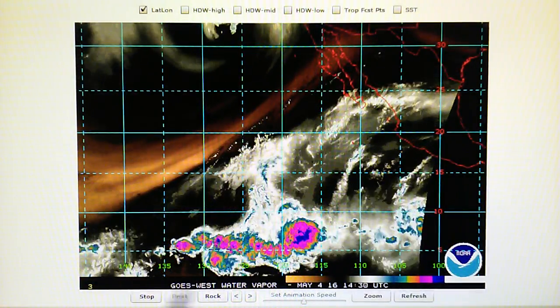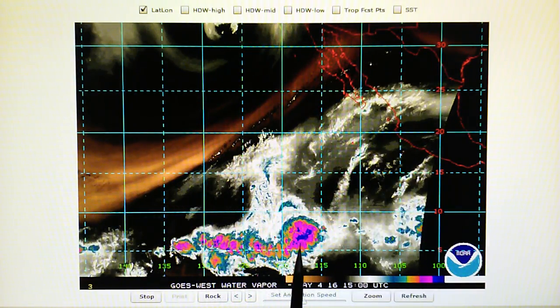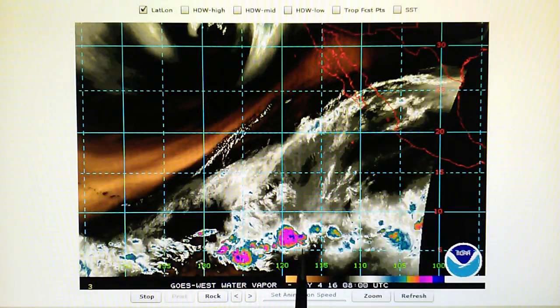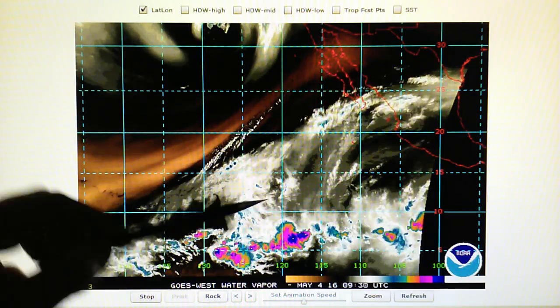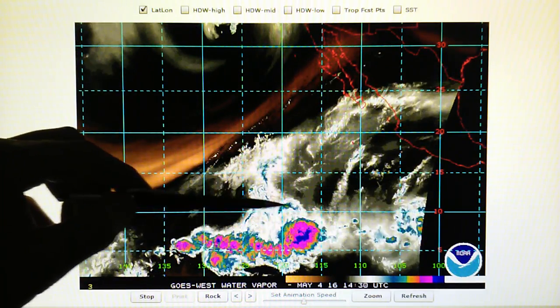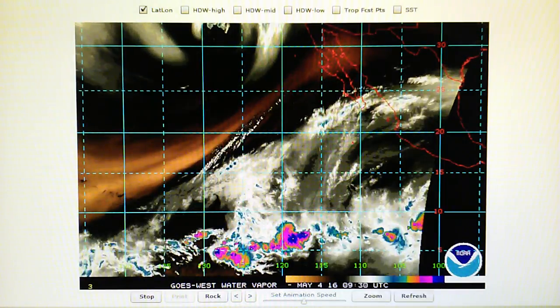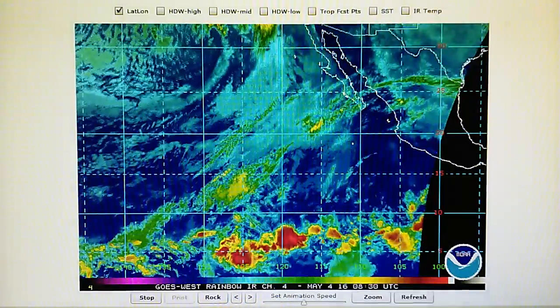Let's take a look at another set of thunderstorms — this is a little bit further north right off of Mexico. Same things are happening here. This is early in the loop; later on in about three or four hours we'll see these being blown apart. We can see a shockwave right there and down here as well. Moving to the infrared loop — the rainbow loop — we can see that this one right here is being targeted.